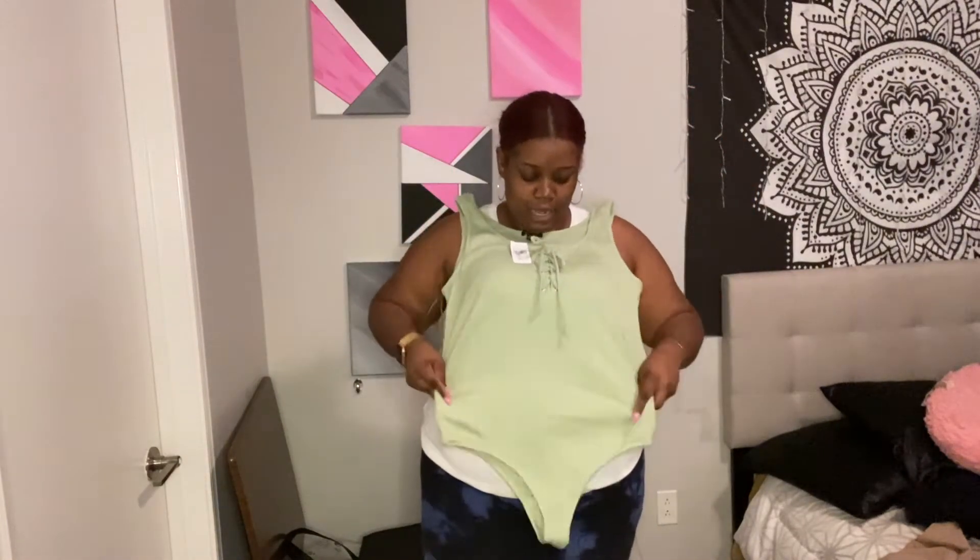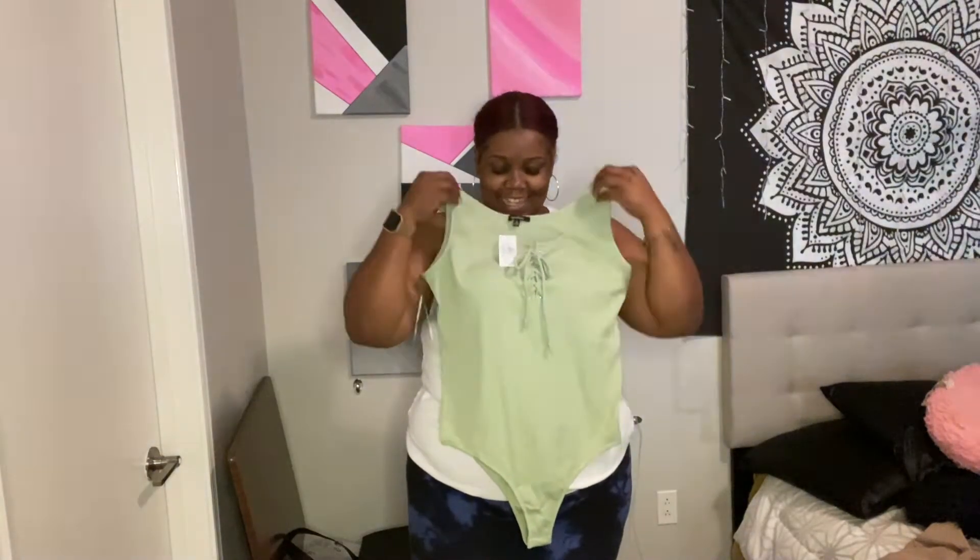I did get a bodysuit — I forgot to mention that! I got a cute little bodysuit in this green color. It's not lime green, not dark green, not light green — it's just green as far as I'm concerned. I got this in a size 2X and it was $8.99, just something cute to throw on with some high-waist jeans or shorts.